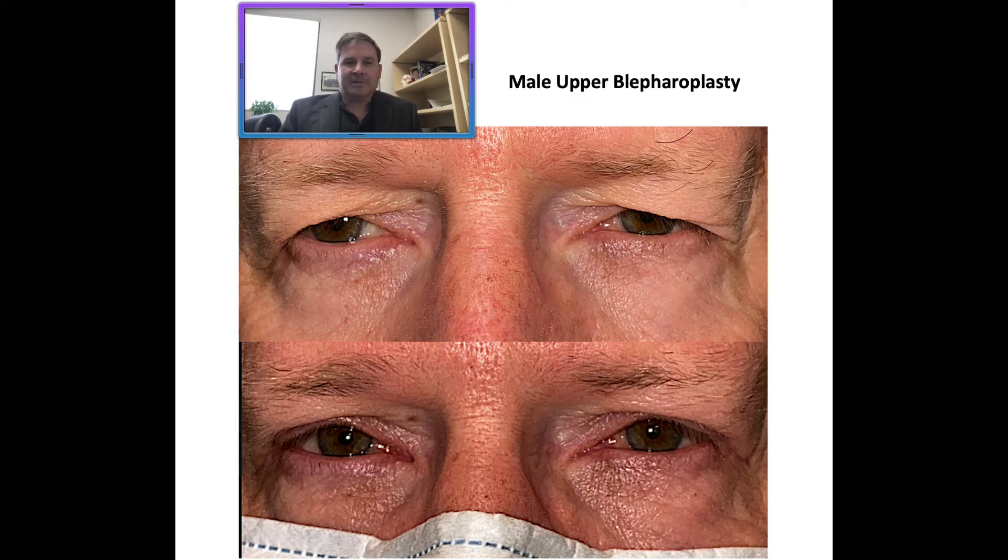This is a gentleman who, before his surgery, you can see he had some hooding. It's not uncommon for the hooding and the excess skin to droop downward and laterally at the corners. He was also bothered that it was starting to come down somewhat over his pupils, which made him look tired or angry. He wished to have this tissue addressed, but he didn't want to change his eyebrow positions.